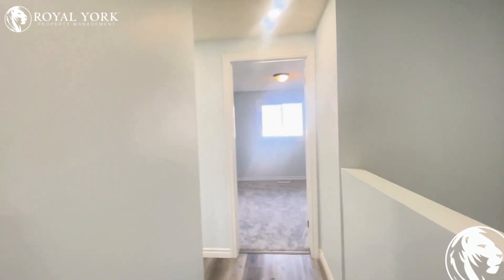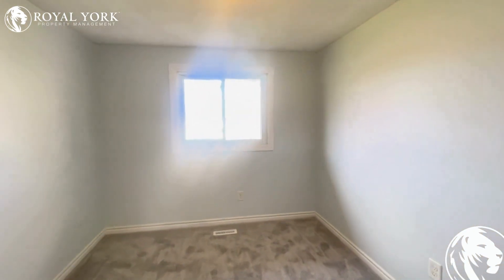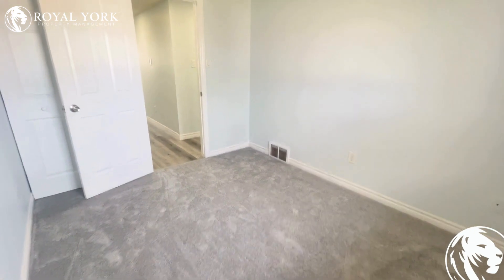Off to the right, we have our first bedroom. This bedroom easily fits a queen or king-size bed — you can actually fit a king in here with no problem. Lots of natural light comes into the bedroom from every angle, and there's a storage closet on the other side.